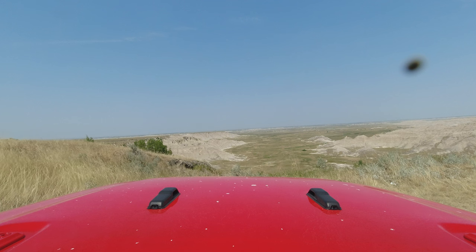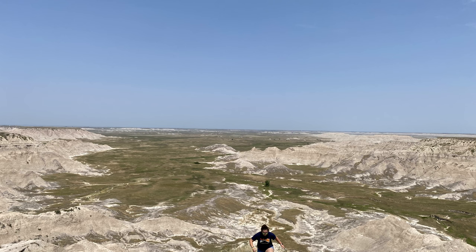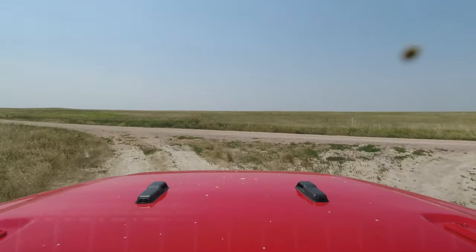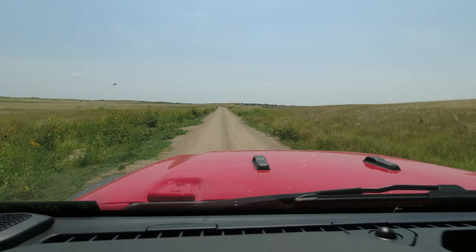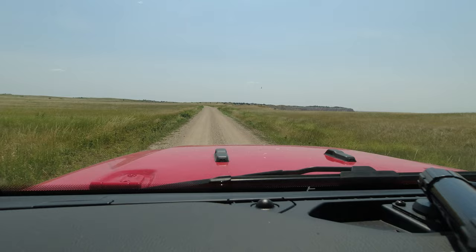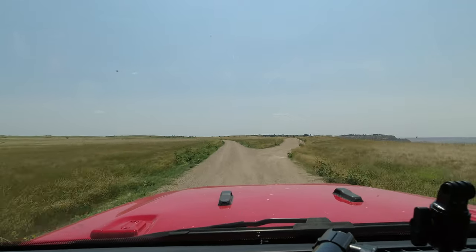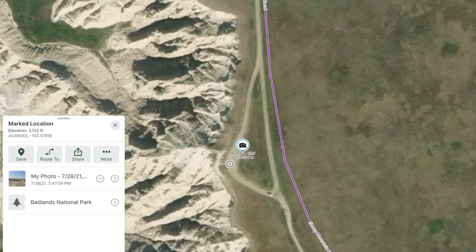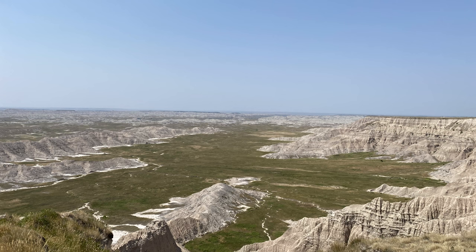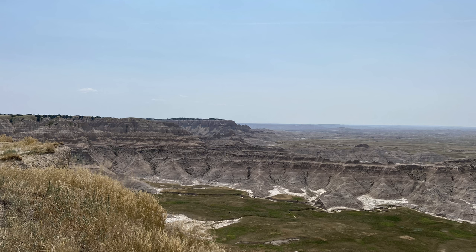Holy moly, look at that. The first official site to visit would be Gunnery Range Overlook. That'll be on the right as you approach the 4x4 or high-clearance only sign. There's somebody taking in the view up there.